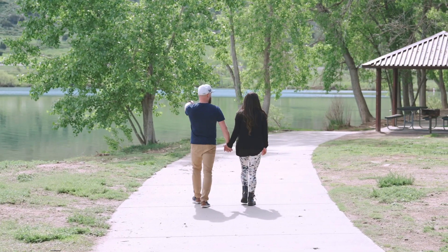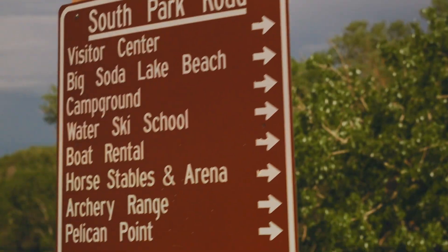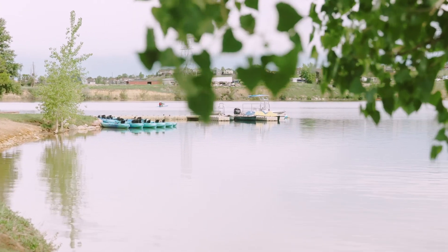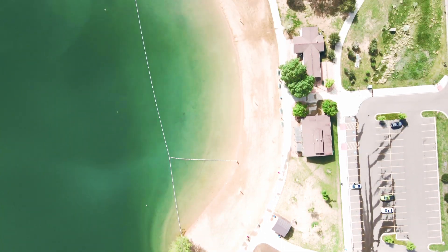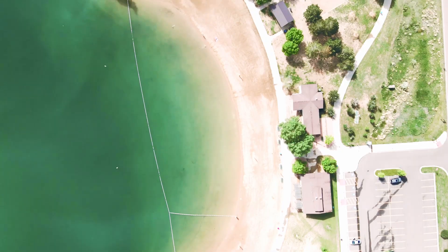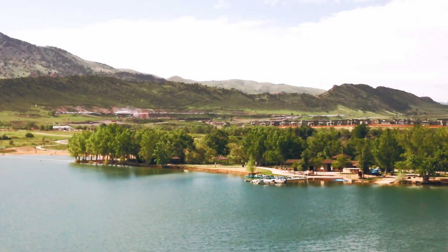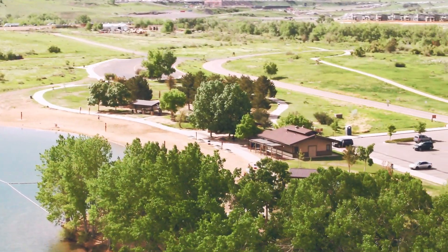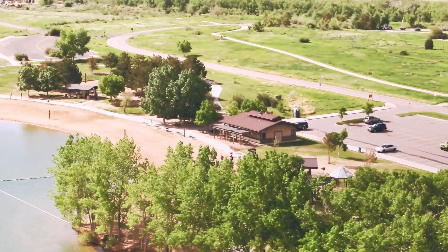In addition to its natural attractions, Bear Creek Lake offers all kinds of activities like kayaking, paddle boarding, archery ranges, horseback riding, camping, fishing, and even ice fishing if you feel a little more adventurous. Overall, Bear Creek Lake in Lakewood is a captivating destination that combines outdoor recreation, scenic beauty, and a full range of activities for everyone, making it the perfect place to escape within a few minutes from the city.